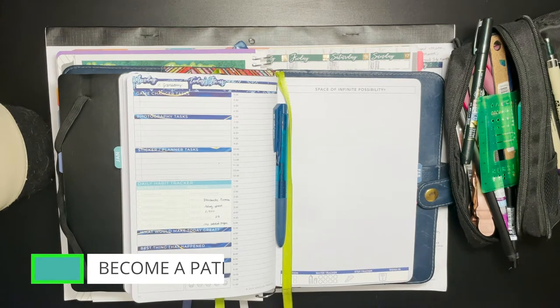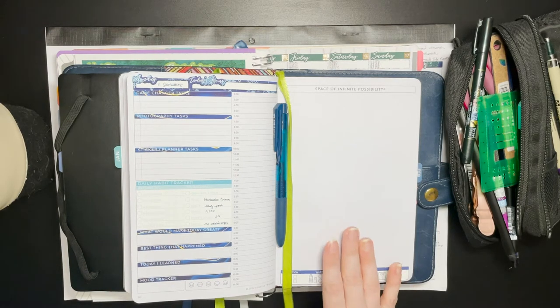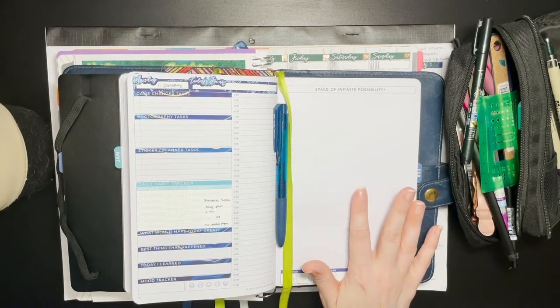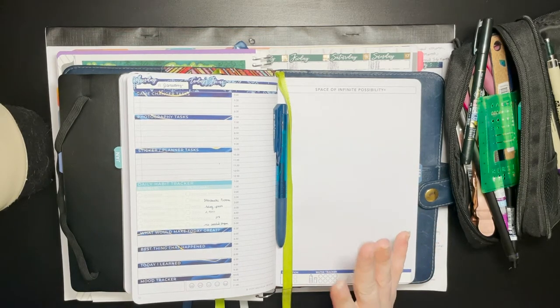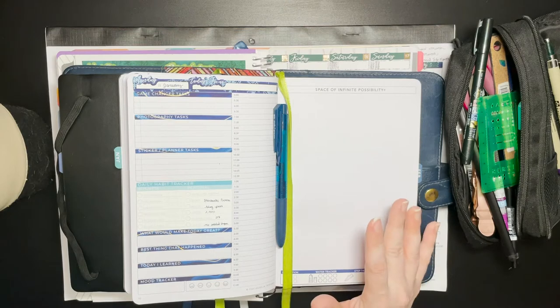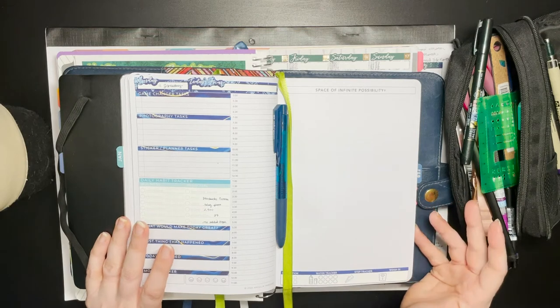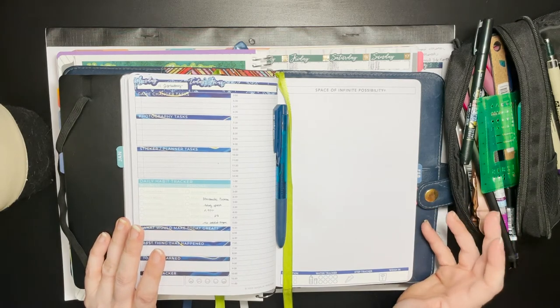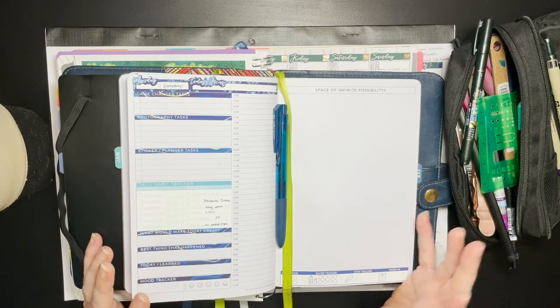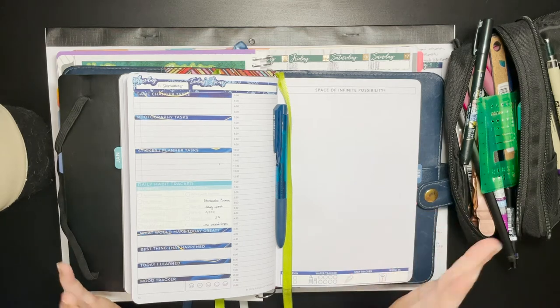Today, I'm going to show you how I use multiple planners to keep my entire life organized and on track. I run two different businesses: the erwplans.com blog and sticker business, and the Elizabeth Williamsburg photography business at elizabethwilliamsburg.com. Those have very different needs and require very different planner setups. I also have a real life with doctor's appointments and things I need to keep track of, so there are multiple things pulling me in multiple directions.